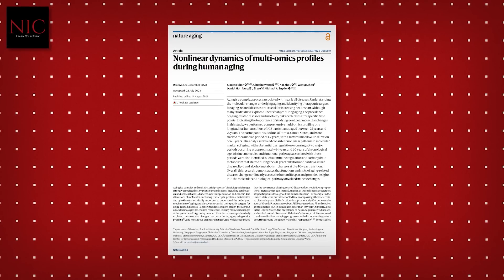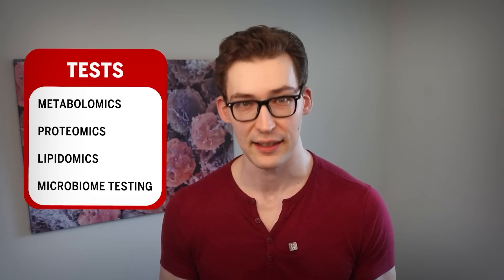This is based on a Nature Aging study that was released recently, wherein the researchers recruited over 100 participants and performed a battery of tests on them over several years, including metabolomics, proteomics, lipidomics, microbiome testing, and much more.